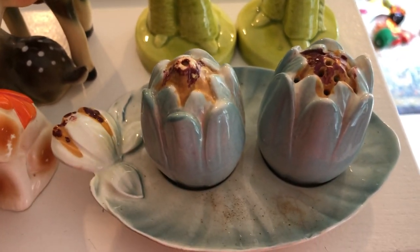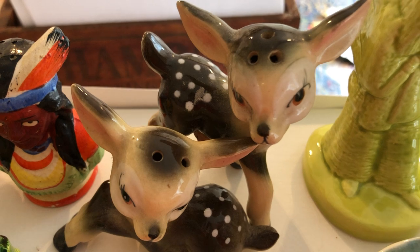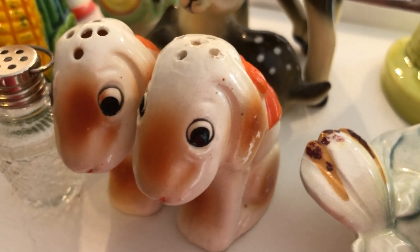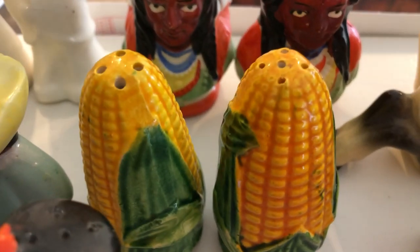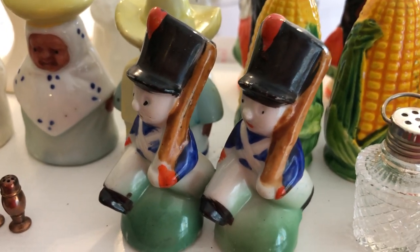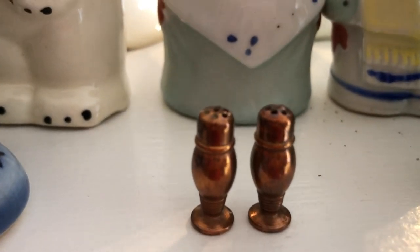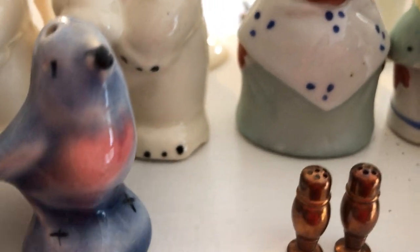First there was this set of Beswick salt and peppers, a set of Native Americans, a really nice set of deer from Japan, a little set of dogs — again lusterware from Japan — some glass, corn cobs, another set of Native American figurines, this really adorable little set of soldiers also from Japan, and a dollhouse set of salt and pepper shakers, so really teeny tiny, literally smaller than my fingers.